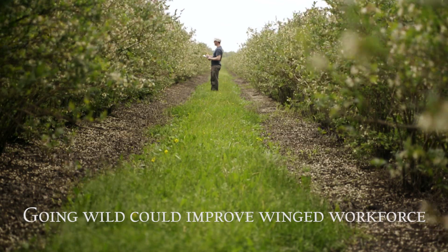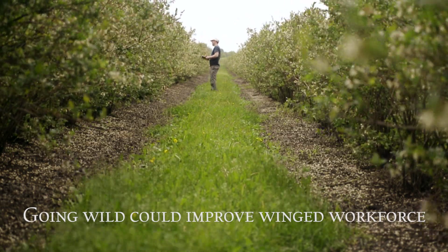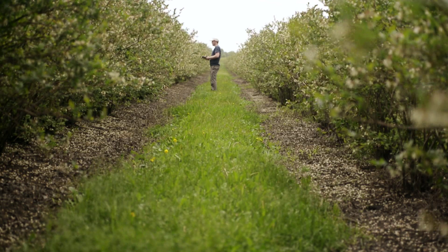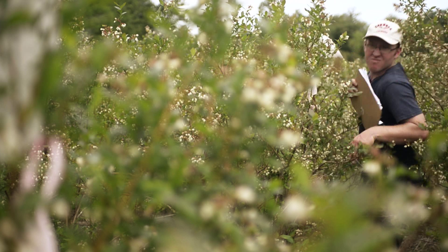We've estimated that during the peak of bloom, there's four to five million flowers per acre. And this is a many acre field. So there's millions of those flowers that need to get visited by bees.